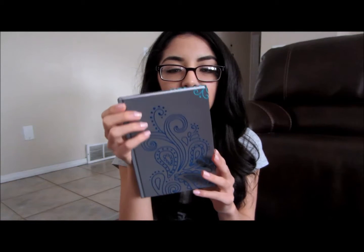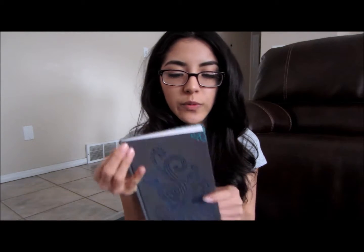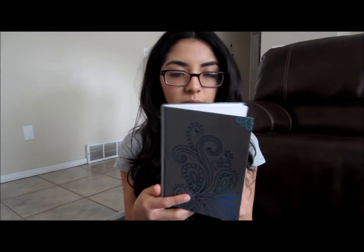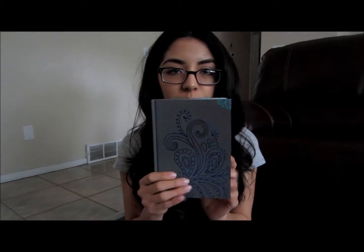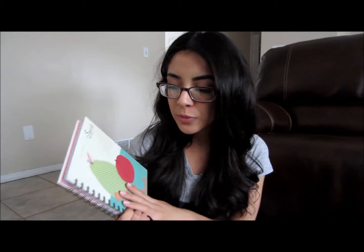I also have this notebook I got from a local store near where I live — this one's really cute too. I don't know about you guys, but cute things motivate me. Like, for example, when I go to the gym, you want to wear things that you like. Obviously you don't want to wear something you don't like.